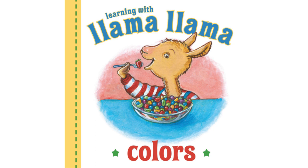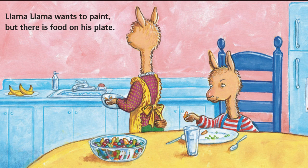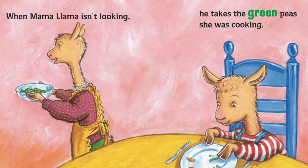Llama Llama Colors. Llama Llama wants to paint, but there is food on his plate. When Mama Llama isn't looking, he takes the green peas she was cooking.